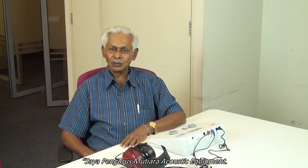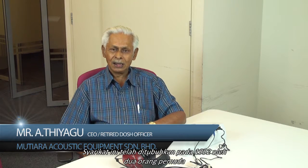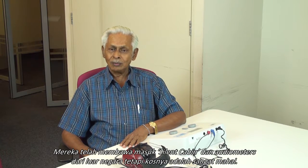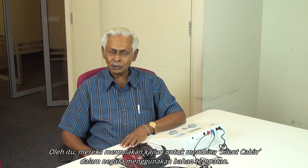I'm the manager of Mutiara Acoustic Equipment. This company was formed in 1992 by two energetic young people who used to help conduct audiometric tests. They were importing silent cabins and audiometers from overseas, which was very costly. They embarked on research to make them locally using local materials, and came up with the first 100% local-material silent cabin in 1995, which was sold to Pantai Medical Centre.